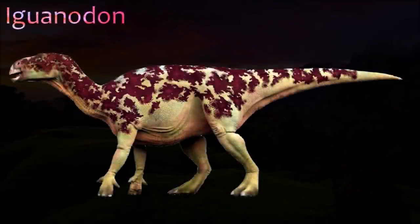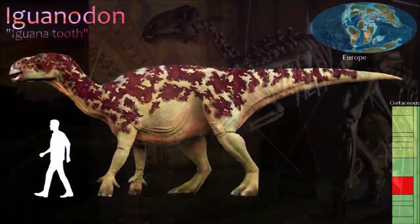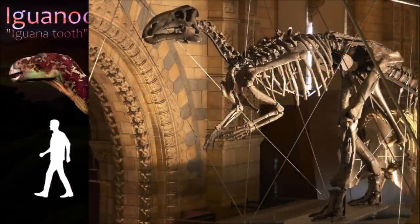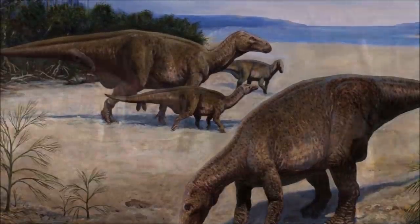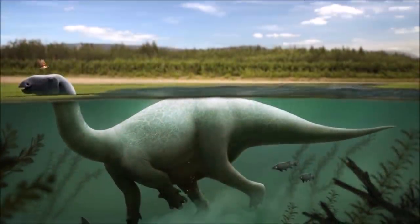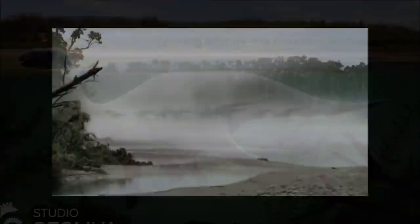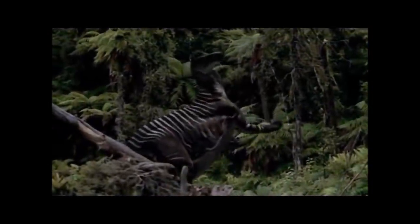One of the most famous ornithopods, Iguanodon is best known for the many near-complete skeletons found in a Belgian coal mine. These were originally reconstructed standing upright in a kangaroo-style posture; however, it is now thought that it walked mainly on all fours, with its body and tail held parallel to the ground. Its arms were long and robust and well adapted for bearing its weight. In its hands, the middle three fingers were joined together, the fifth finger could curl to grasp food, and the thumb was armed with a vicious spike.